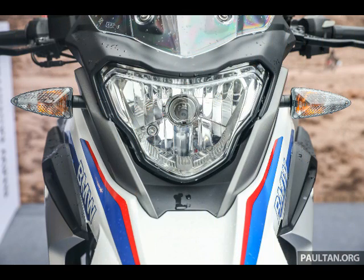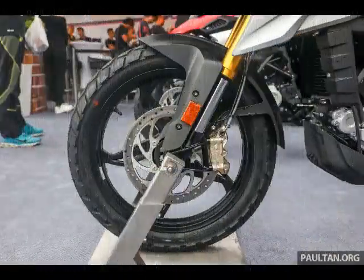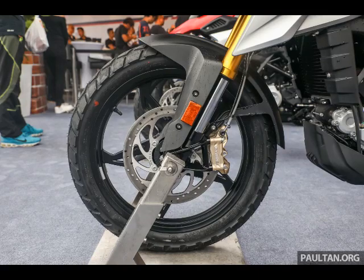Key physical dimensions are as follows: the G310GS weighs 169 kg, measures 2,075 mm in overall length, 880 mm wide and 1,230 mm tall, with a wheelbase of 1,420 mm and a seat height of 835 mm.